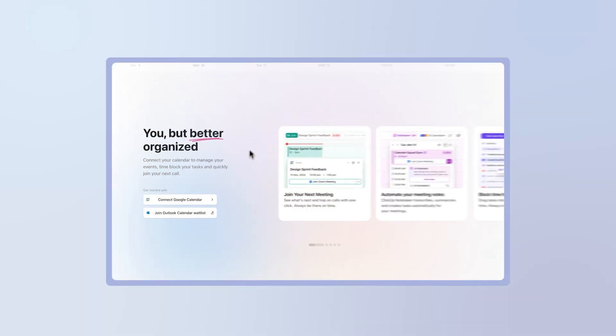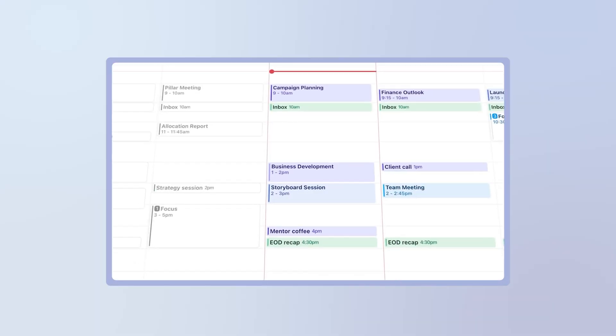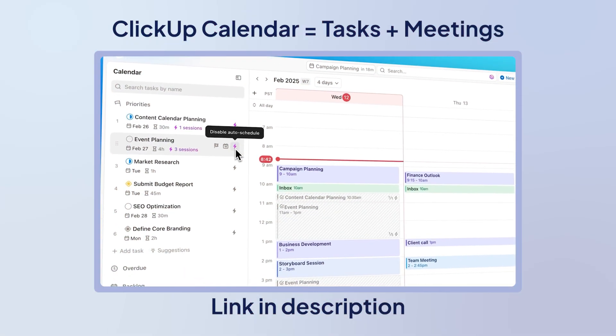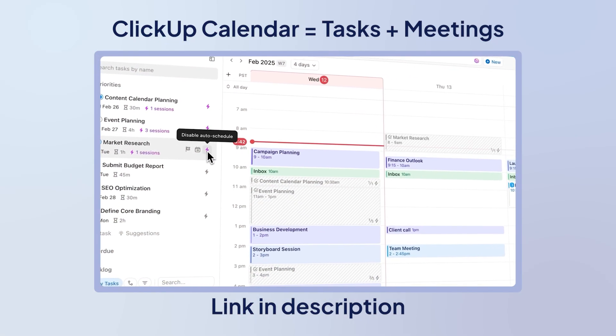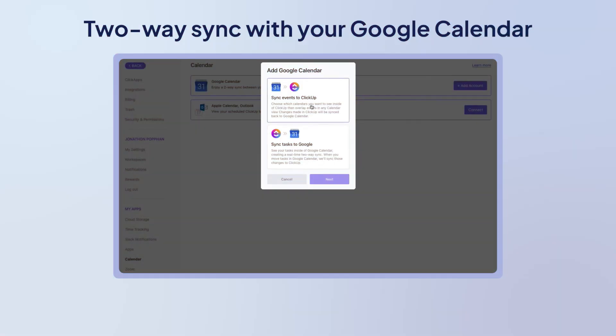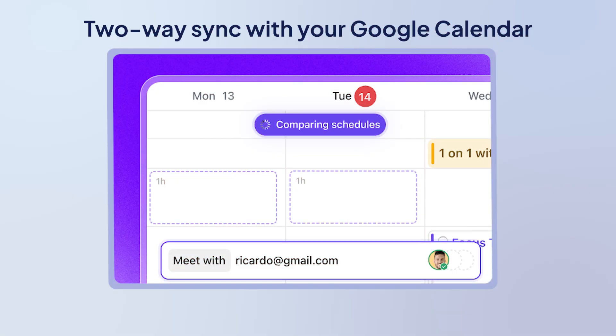Watch this. I connect my work Google Calendar, and all my meetings appear in ClickUp. My tasks and project deadlines automatically show up alongside my calendar appointments — it's all there, color-coded and beautiful. And when I update something in ClickUp, it automatically updates in the original calendar. So your colleagues still see your availability in Google Calendar, your family sees your schedule in the shared calendar, but you get to see everything in one place.